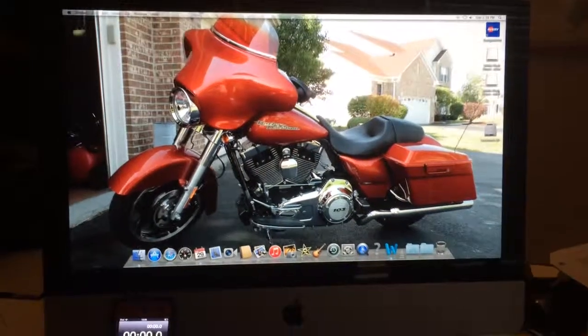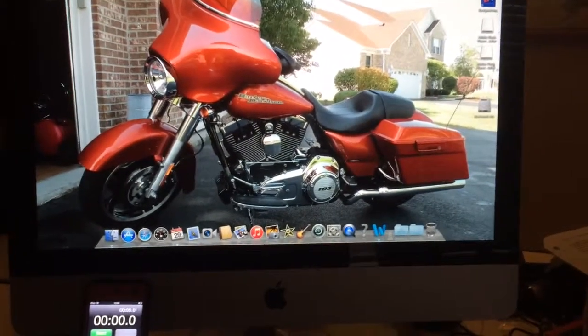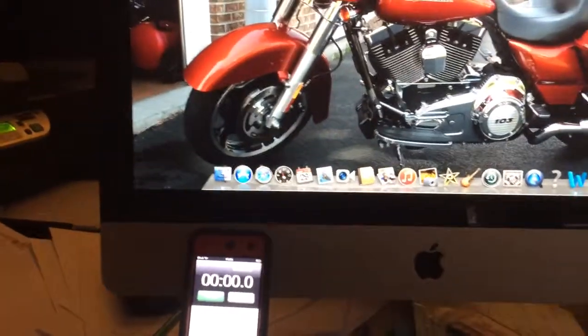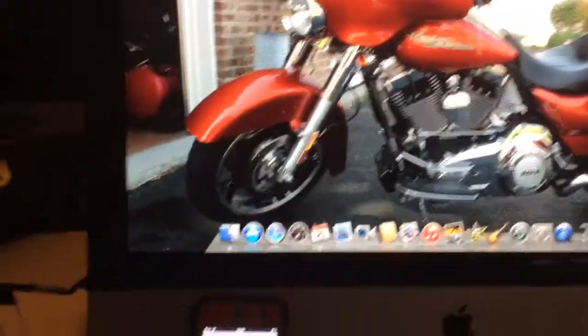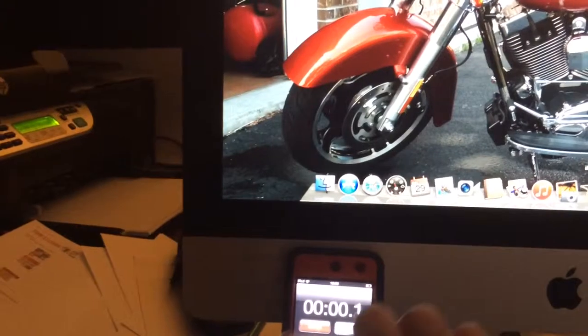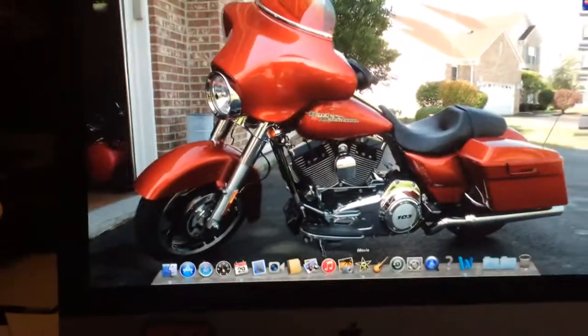This is my 2011 iMac with 4 gigs of RAM. We're going to open up iMovie and see how long it takes. Double click, then I'll hit the timer — let's see how long it takes to open it.